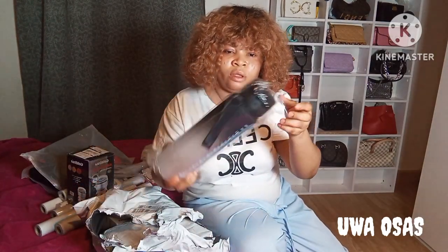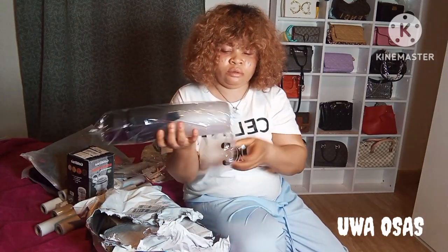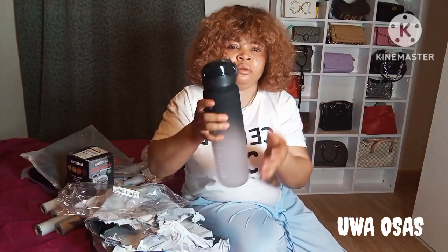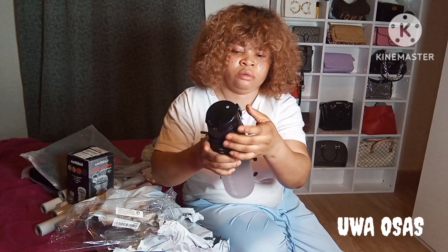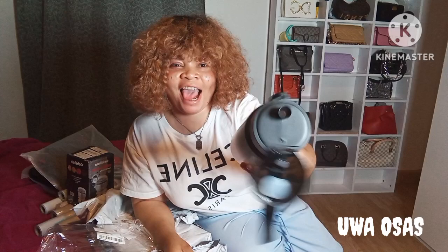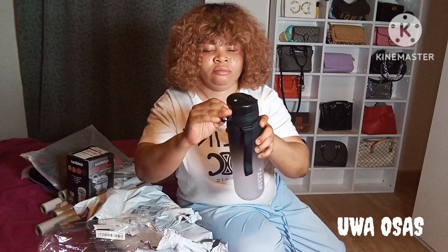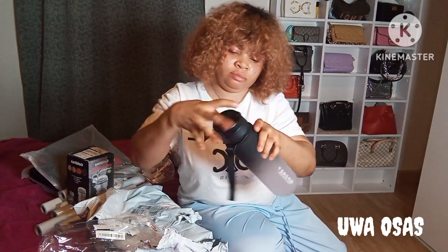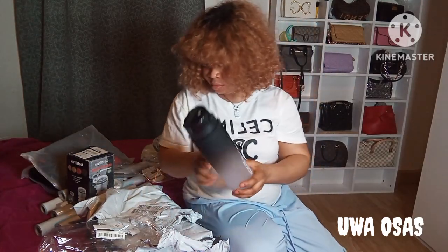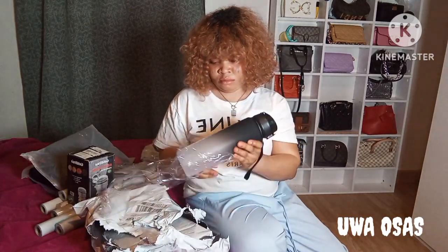This one is a water bottle. This water bottle is so beautiful — I love the color. I've been using it since it came and I love it. What I love about it is that when there's water inside, you can turn it upside down inside your bag and the water will not pour out. It will not leak in your bag or on your table. The one I had before — if it fell inside your bag all the water would pour out. This one is properly locked.